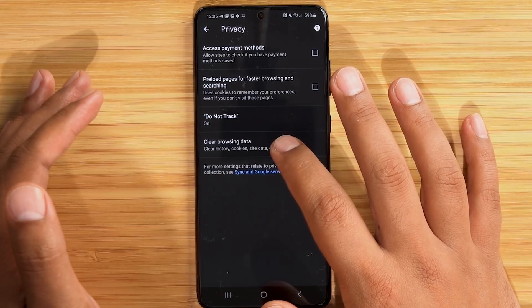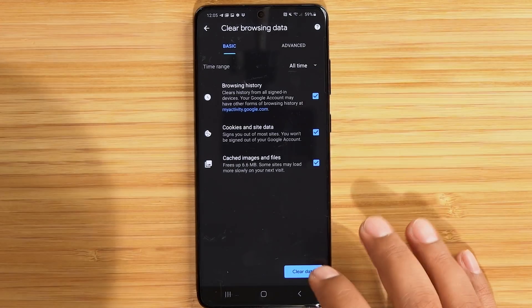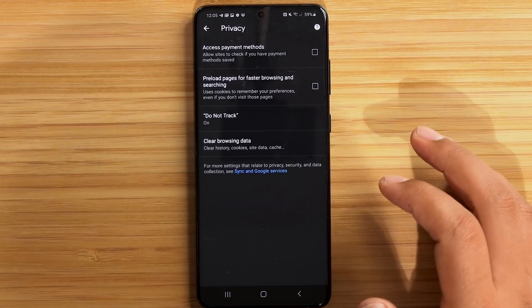Next we go to Clear Browsing Data. This is where things get interesting, and it sort of makes me believe Google did this purposely — it obscures the ease and ability of a user to check their activities. Go ahead and clear data and hit Clear.